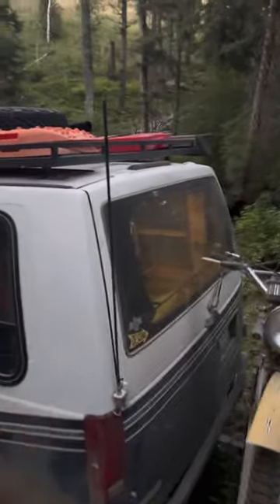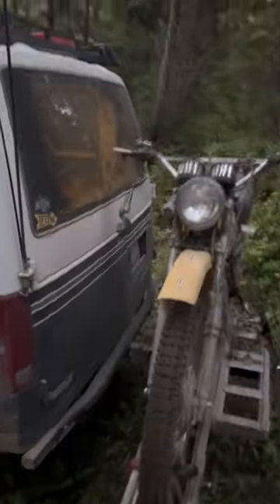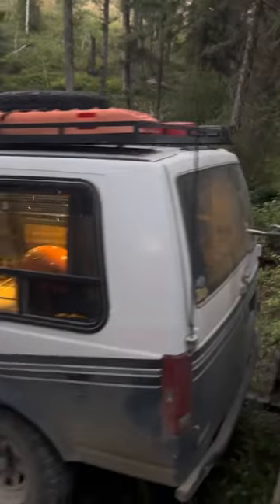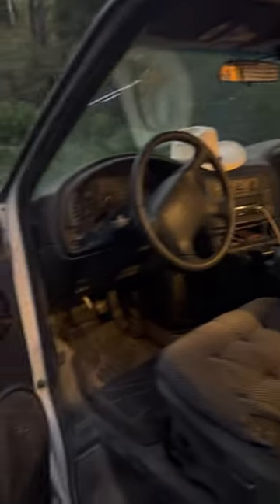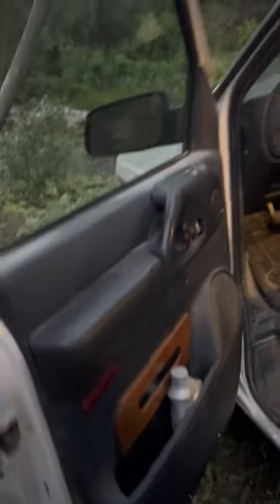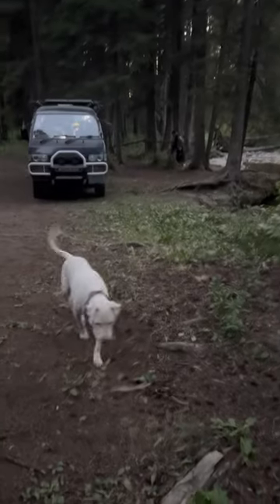Got a CB radio so I can get yelled at by truckers. My trucker name is Christian Mingle — that's also my drag name in case you're wondering. That's pretty much it in all her glory. Oh yeah, it's got a full wet bar down here and on the other side — she's a thirsty girl so I like to keep drinks on me when I roll.